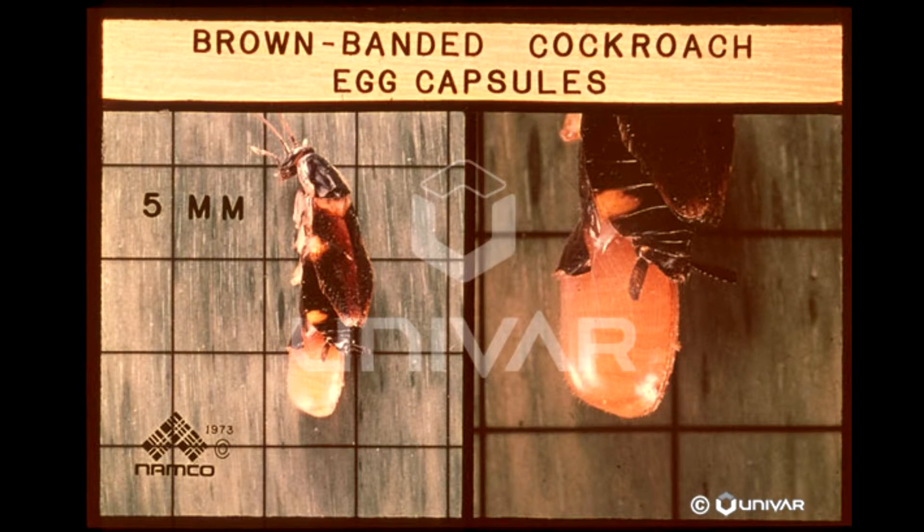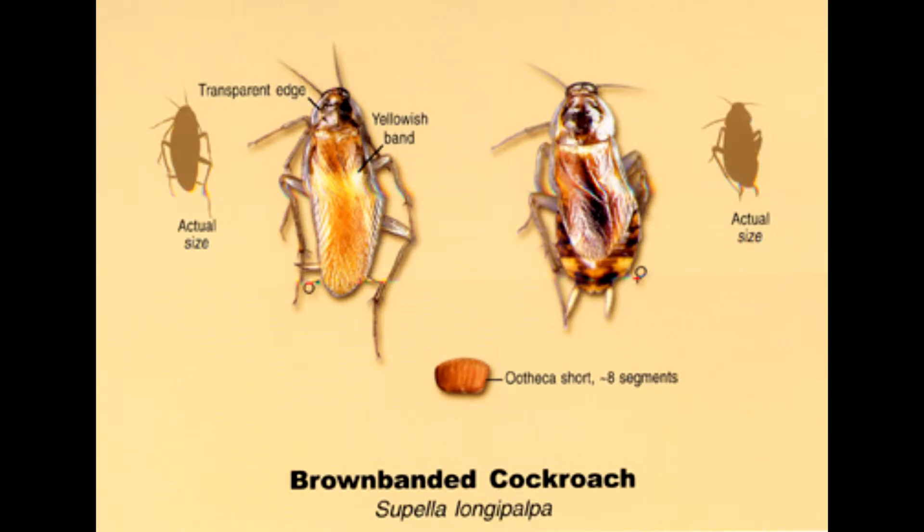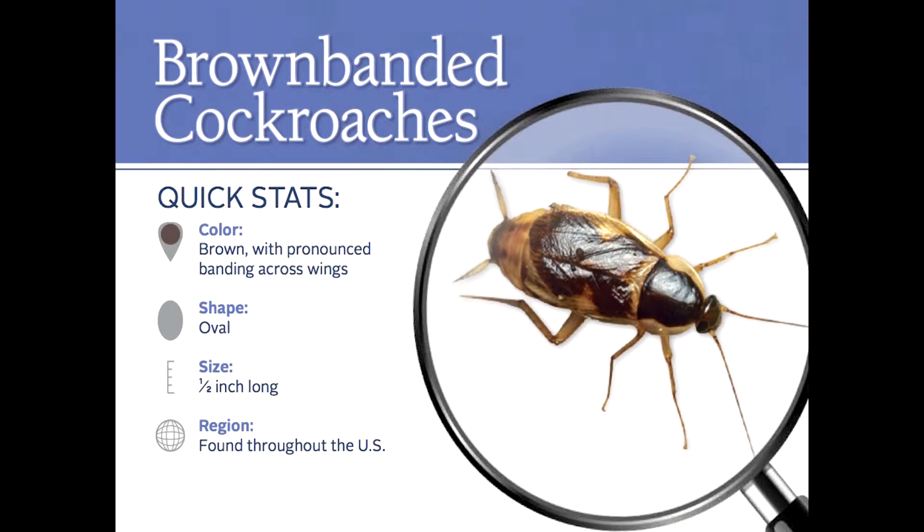Brown banded cockroaches are the smallest cockroaches found in Nevada at 12 millimeters, slightly smaller than the German cockroach. Brown banded cockroaches are far less important than German cockroaches as a pest.